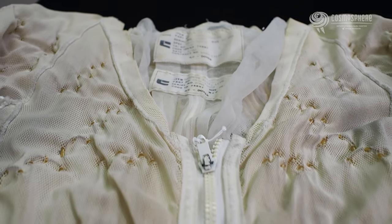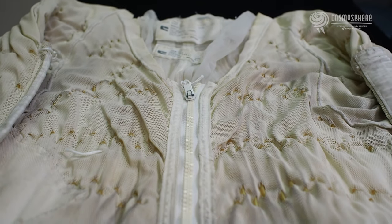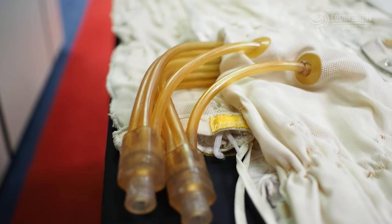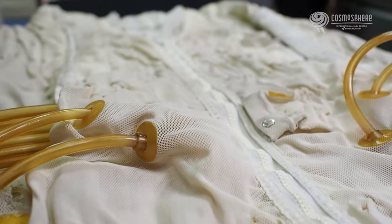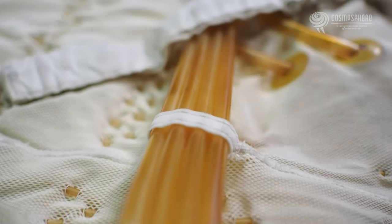Long underwear keeps people warm. This innovative garment used on the space shuttle is made of spandex mesh, which keeps the wearer cool and well ventilated. The key feature is its 300 feet of narrow gauge tubing through which chilled water is pumped near the space walker's skin. The water removes excess heat as it circulates around the crew member's body.